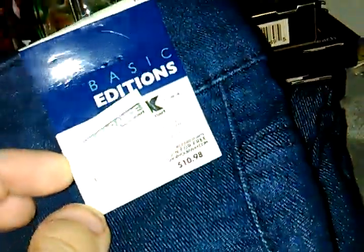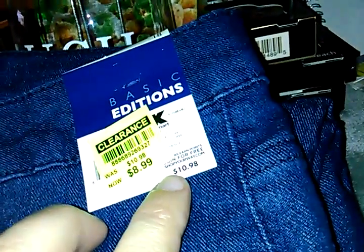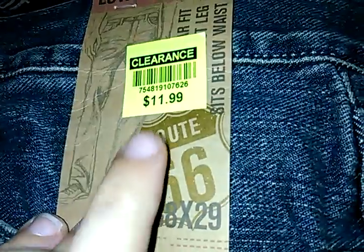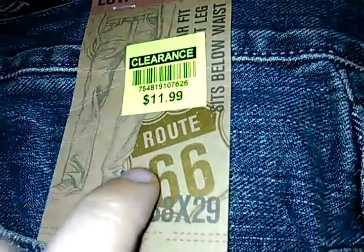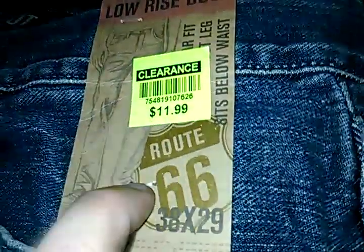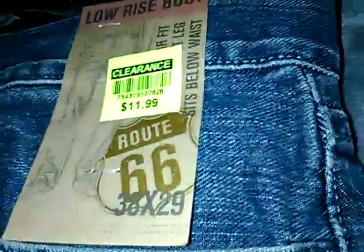Next, Basic Edition jeans. Original price $11, and again clearance, $4. And some men's jeans, Sprout $66. Originally, I want to say these were $18. Clearance, $12 — we only paid $4. Got five pairs of these jeans.